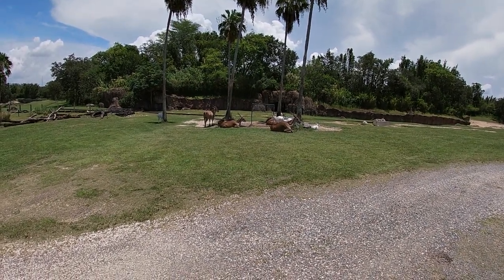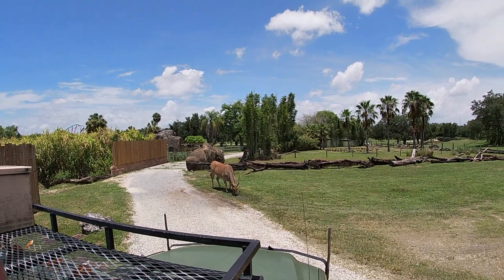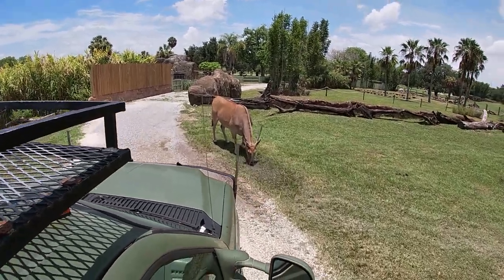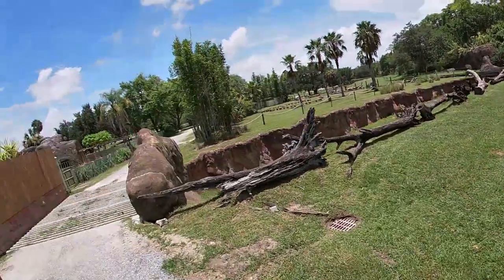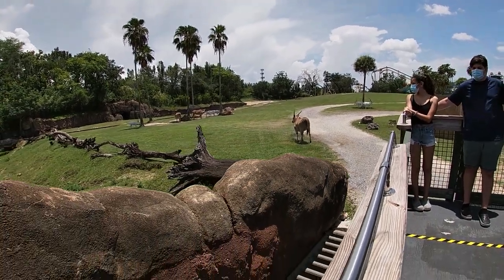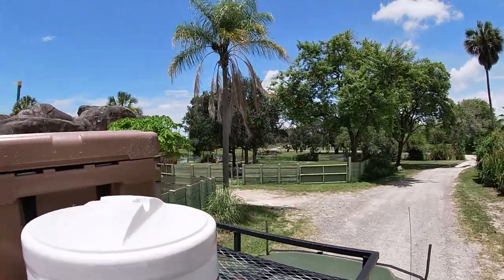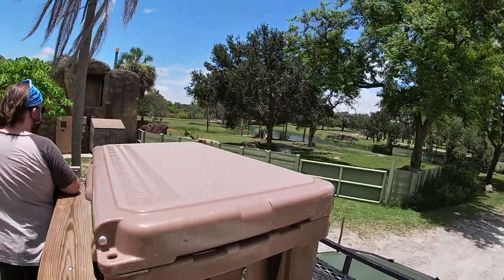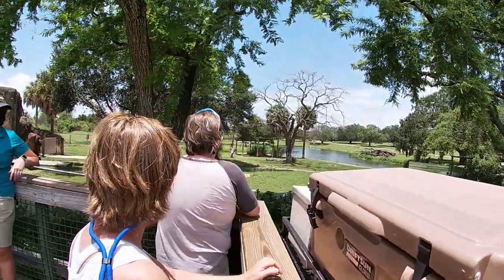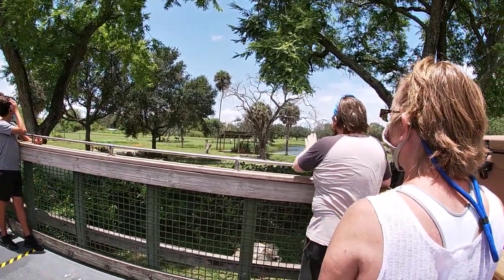We're going to keep moving and head into rhino country. We'll come back to visit our giraffe friends and the rest of these animals on the second half of our tour. There she is — under the shade on the driver's side of the truck, hanging out under her shady structure. That is Jody. Everybody say hi, Jody!